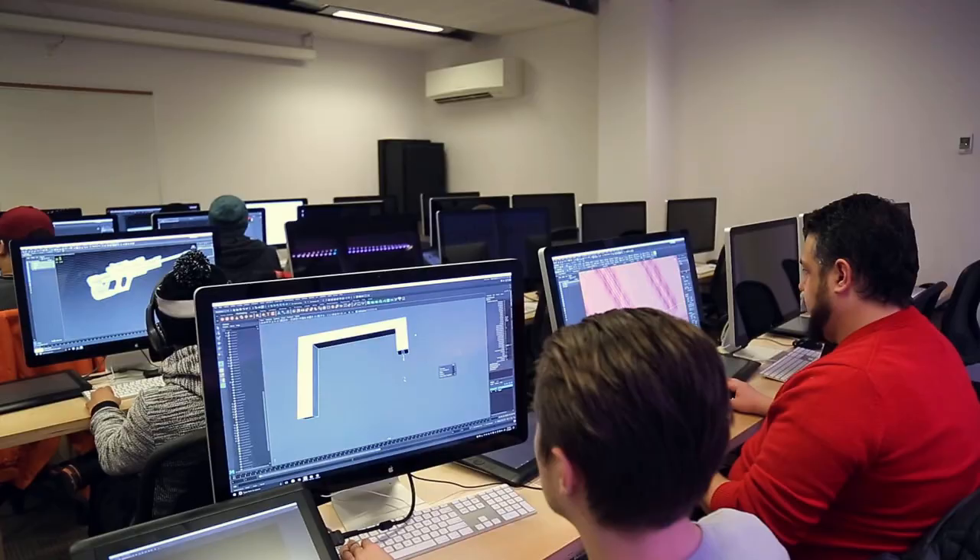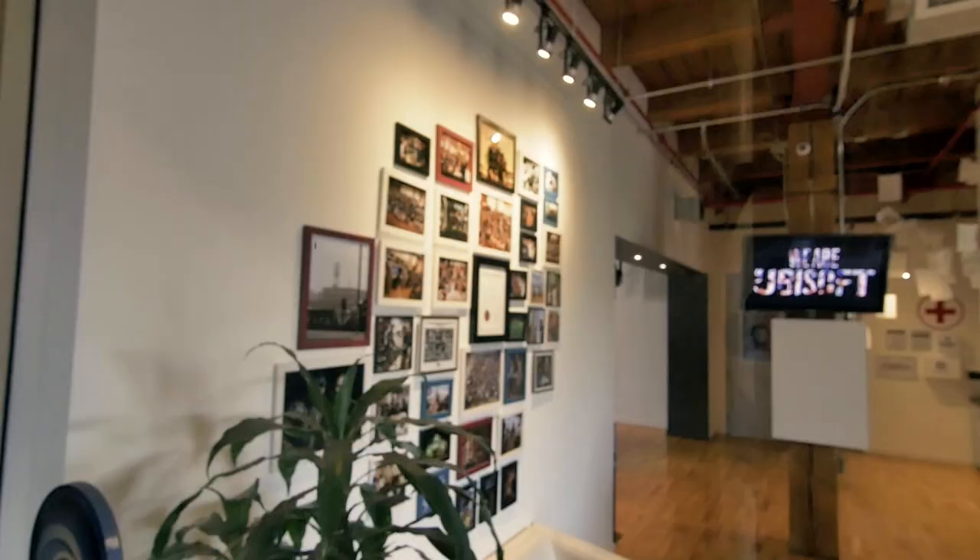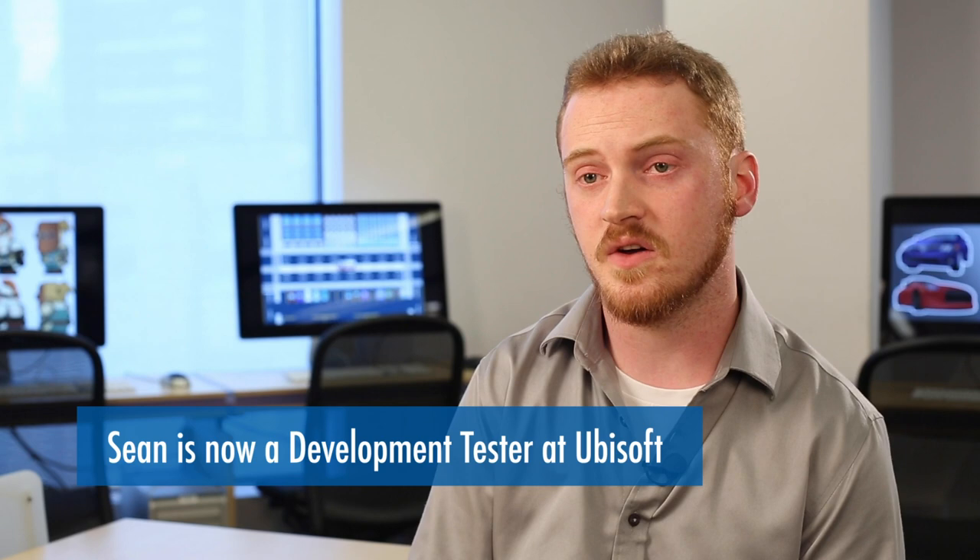One of my favorite things we did in the program was in the final year — we had to all work in groups and work together to produce a little movie vignette. We all had our different roles and deadlines to meet, and it's very, very similar to working in an actual video game studio.